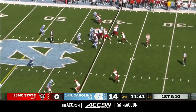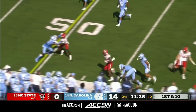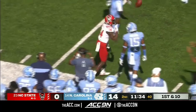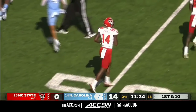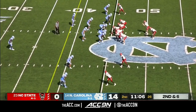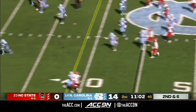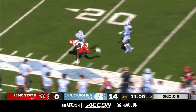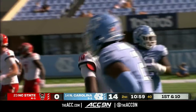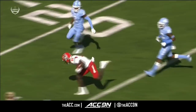True freshman Ben Finley is in for Bailey Hockman, and they give him a couple of easy throws to start. This one is to true freshman Porter Rooks, and he has a first down for the Wolfpack into North Carolina territory. Finley rolling left and the pass is caught — what a grab by Emeka Emezi. They're inside the 30-yard line of UNC.